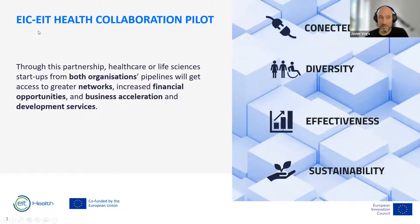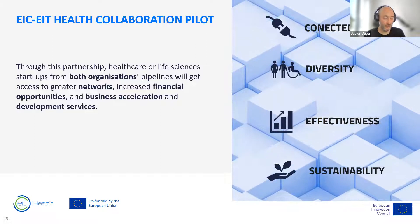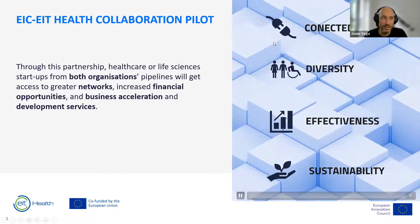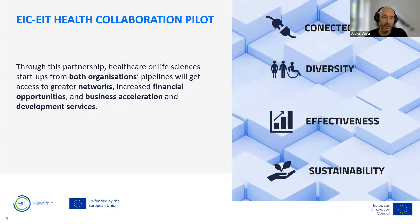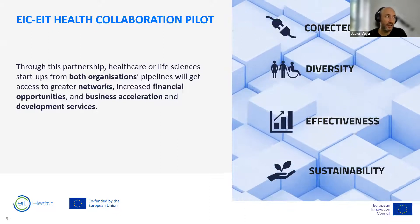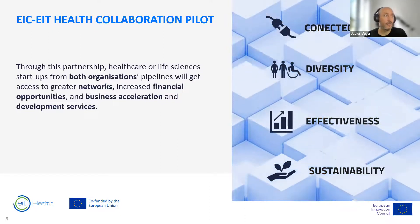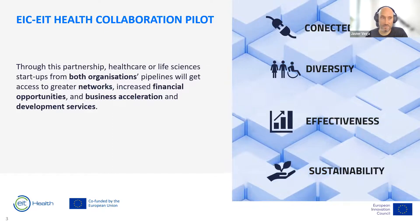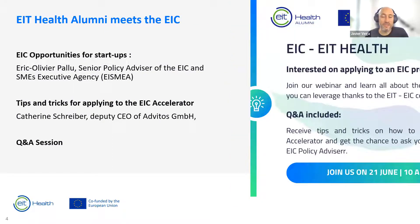This collaboration between the EIC and EIT Health is focused on improving connectedness, diversity, effectiveness, and sustainability of the innovative health sector in Europe. The idea is to promote and support startups from both organizations' pipelines to gain greater networks, increased financial opportunities, and business acceleration and development services. Some startups are getting support from the EIC into EIT Health programs, and some EIT Health startups are getting specific support through the fast-track scheme to access the EIC Accelerator.